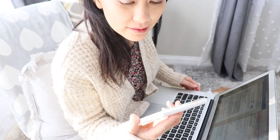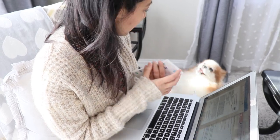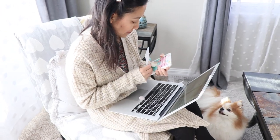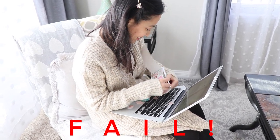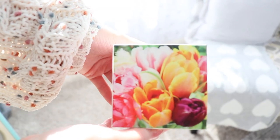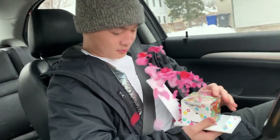Got you something! What is it? What is it? Go ahead — look! They're holding it too tight. It's very personal — oh! Oh!